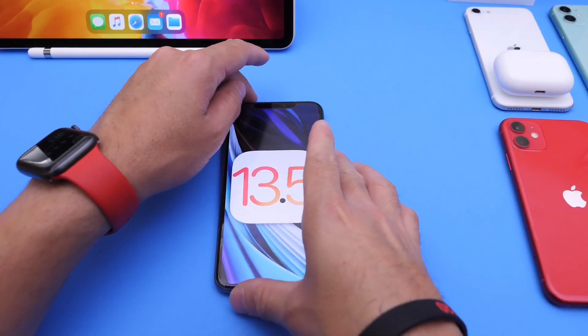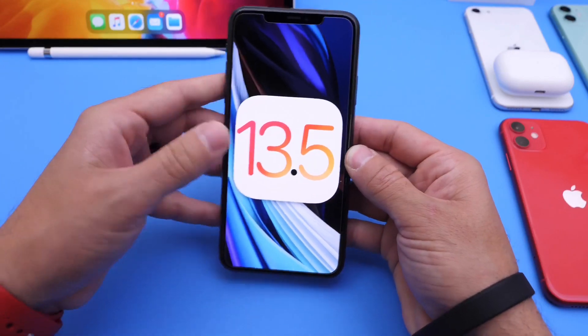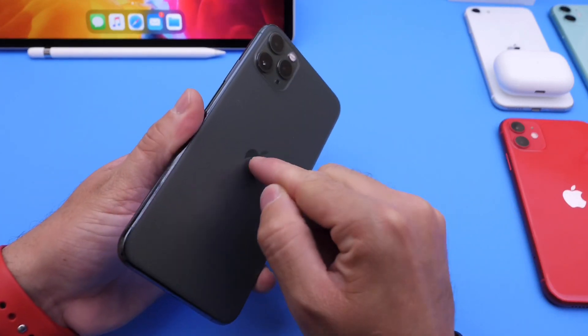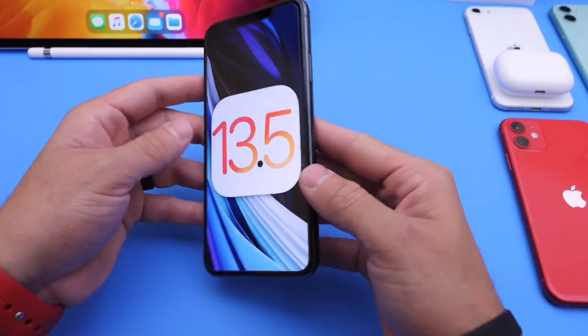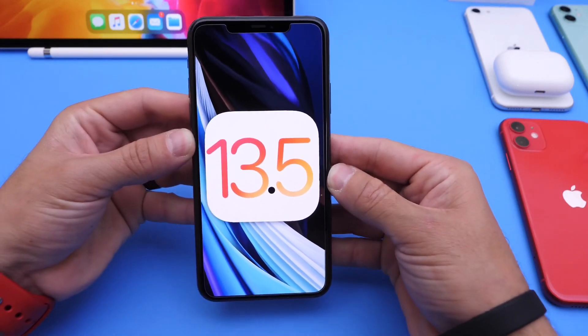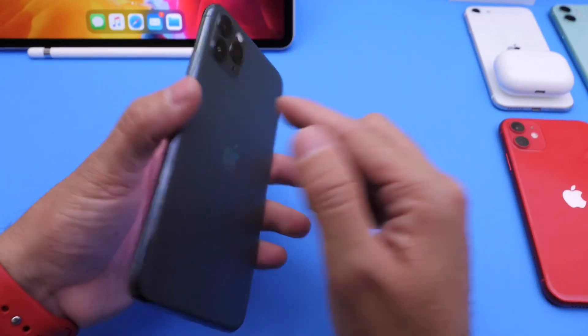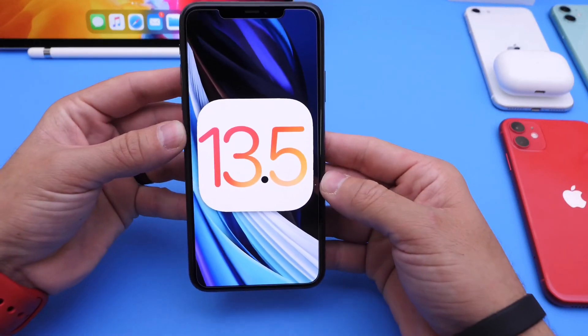Hey guys, welcome back to the channel. Today I wanted to give you a quick update on the situation with my primary device, the iPhone 11 Pro Max. For those of you that follow me already know that iOS 13.5 pretty much broke this device, and for those of you that do not know, I'm going to give you a quick overview of what happened. I've been using the iPhone 11 Pro Max as my primary device on iOS 13.5 beta.